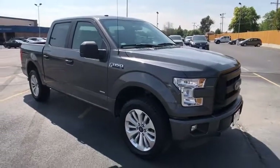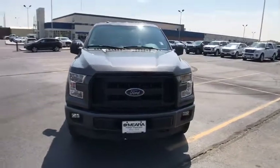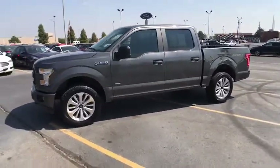2016 Ford F-150. A Ford F-150 knows how to handle any situation. It's built to follow orders. No whining. This vehicle has less than 25,000 miles.